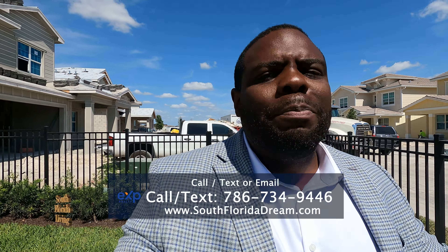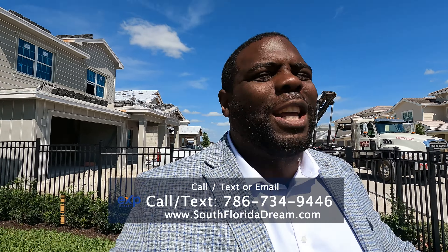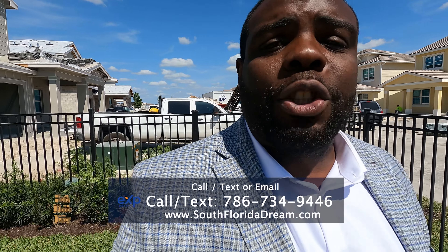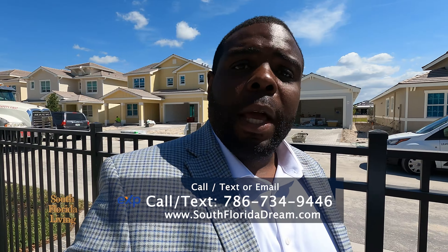And if you're thinking about buying a house down here in beautiful South Florida — anywhere in West Palm Beach, Fort Lauderdale, or Miami — give me a call, send me a text, send me an email, or even leave a comment down below and I'll be glad to help. I appreciate you a thousand percent. Enough of that, let's get back to the house.